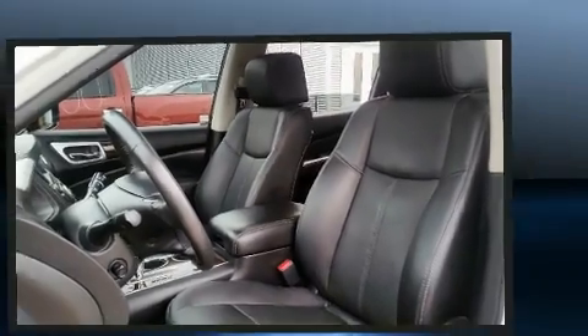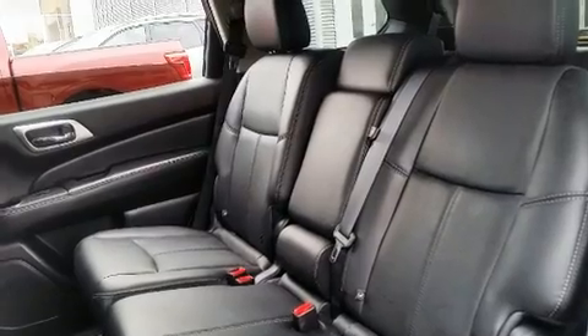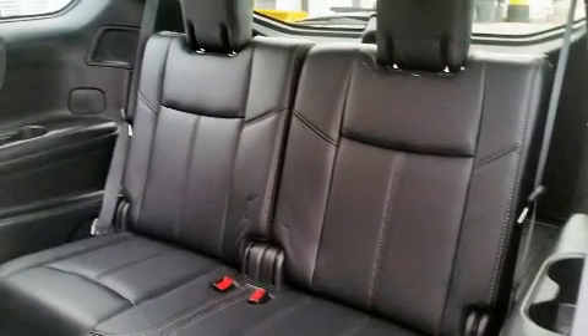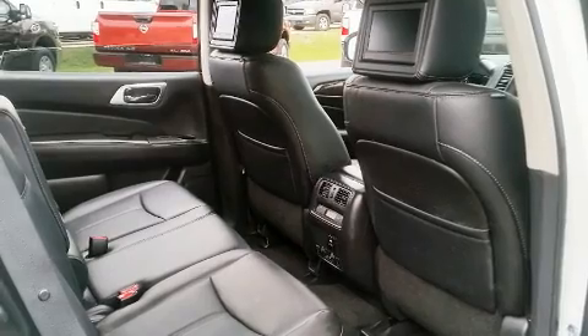Rear passengers enjoy the seat heating functionality, keeping them warm during the winter months. Audio features include a CD player with MP3 capability, steering wheel mounted audio controls, and 13 speakers, ensuring optimum sound no matter where you're seated.